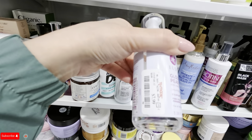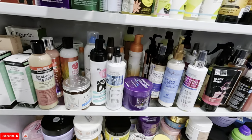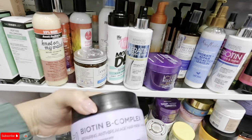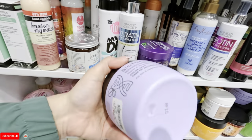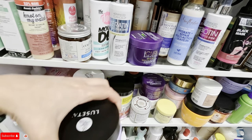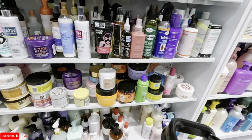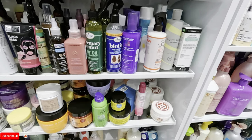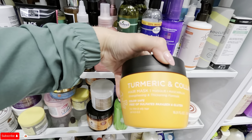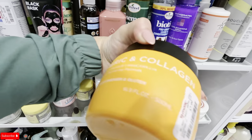Glossy pearl shine serum for $7.99. Oh, look at this biotin repairing mask for $8.99. And look at this turmeric one — turmeric and collagen strengthening, $7.99.